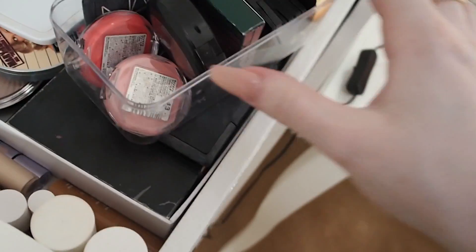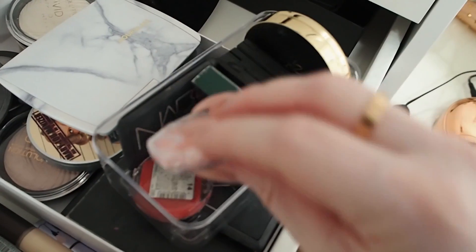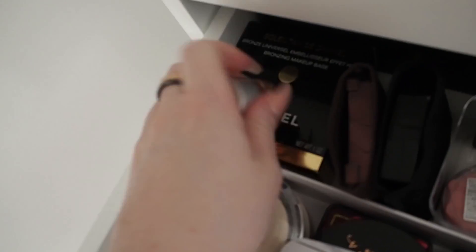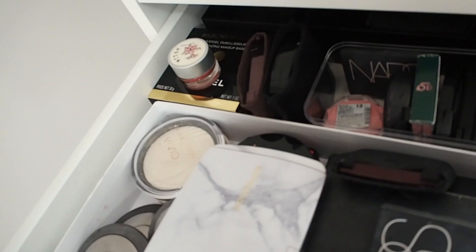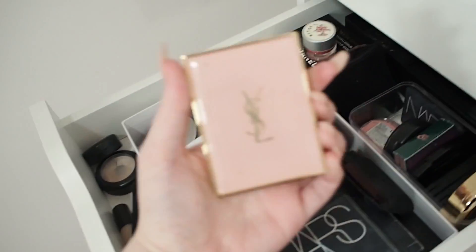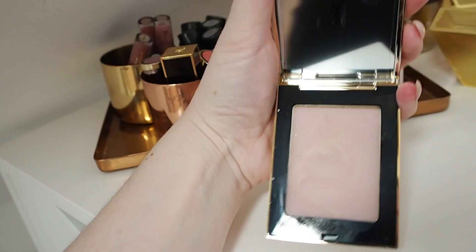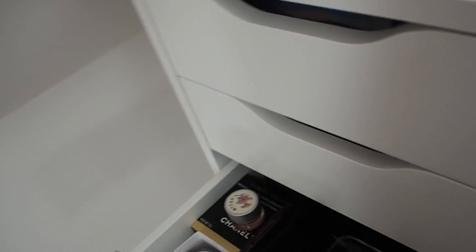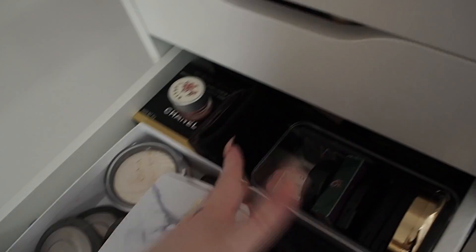I've got some Canmake blushes from Japan in a Ferrero Rocher box — they're a Japanese drugstore brand but really nice. I've got my Chanel Soleil Tan de Chanel cream bronzer which I haven't tried yet because it looks quite orange. At the back I keep stuff I don't really use with limited edition or beautiful packaging, like a YSL blotting thing and limited edition travel palettes.